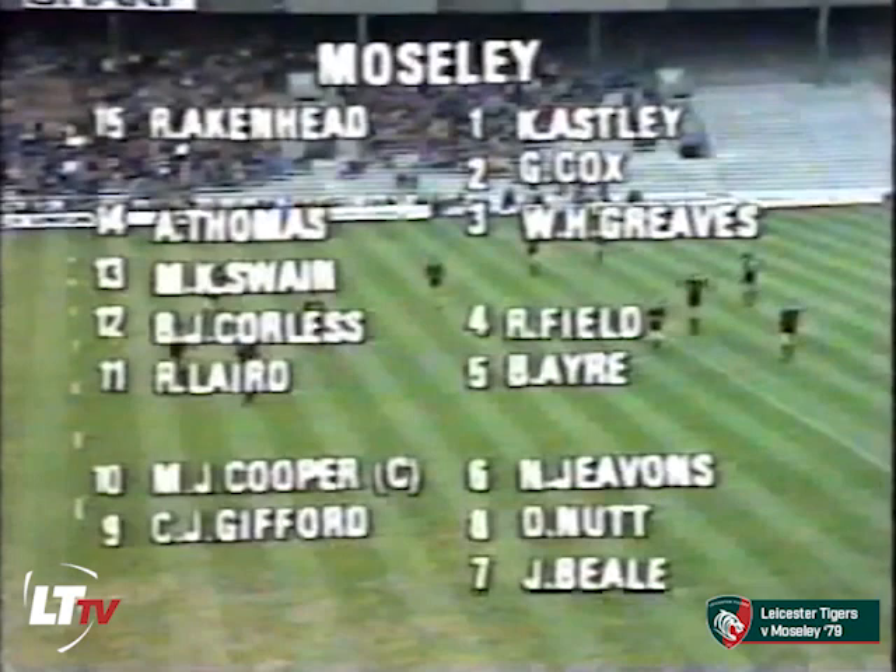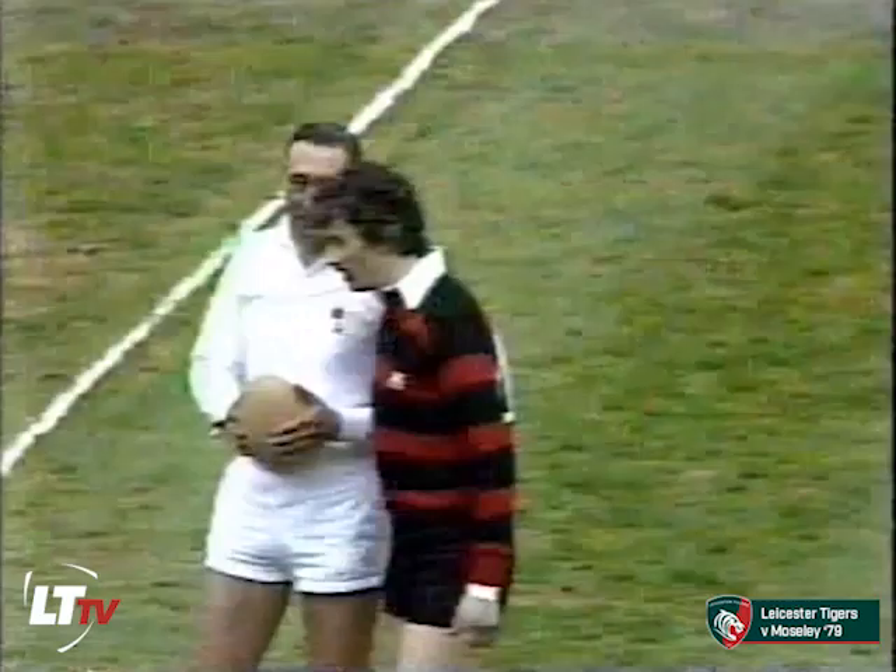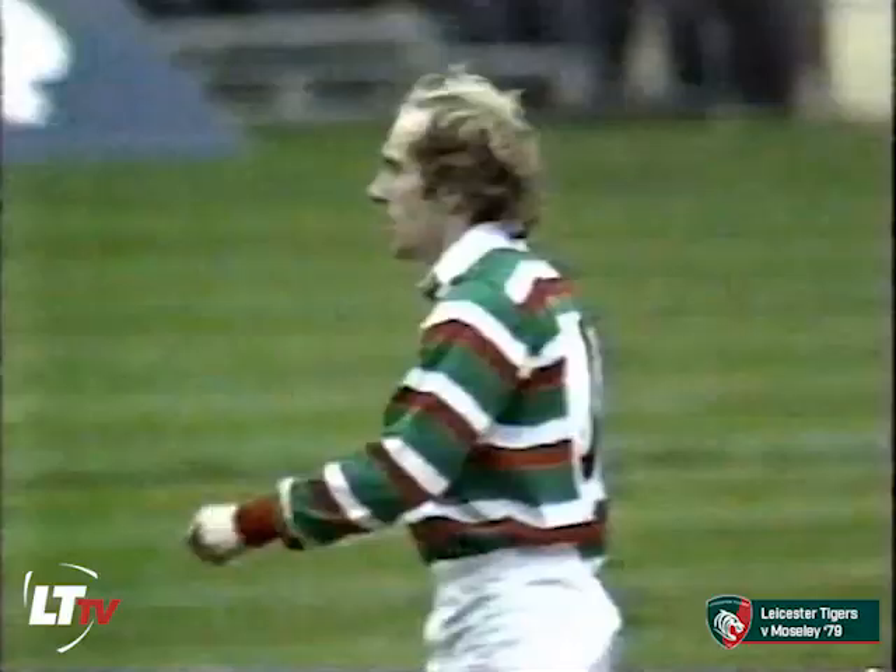A workman-like pack that's well-drilled and probably Moseley's greatest strength. They look to have the edge in the second row with Aaron Field, both line-out experts. They've hiked two in the back row and expertise up front. And what a fascinating comparison we're going to have at half-back — Moseley with Chris Gifford alongside Martin Cooper.